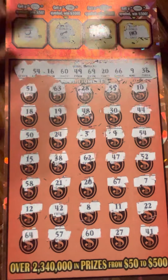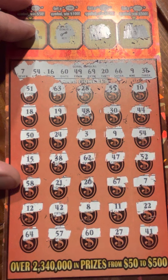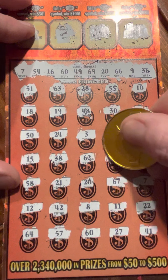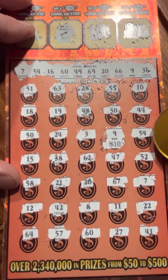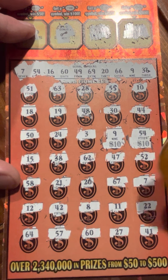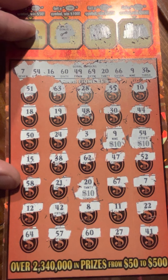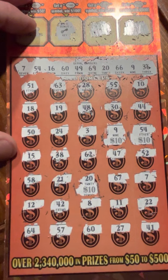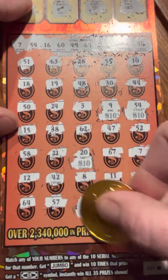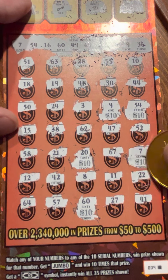So we've got five matches. Let's see if we got any big zeros here - no big zeros. But we've got 10 here, 10 here, 10 here. And we had a 60 and a 7, so it's a $50 win.